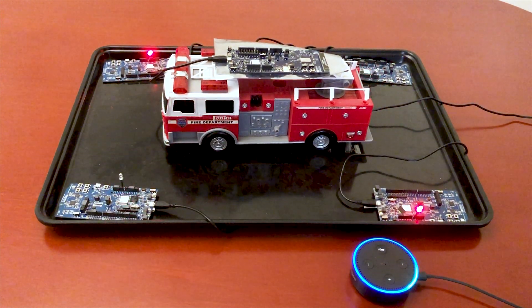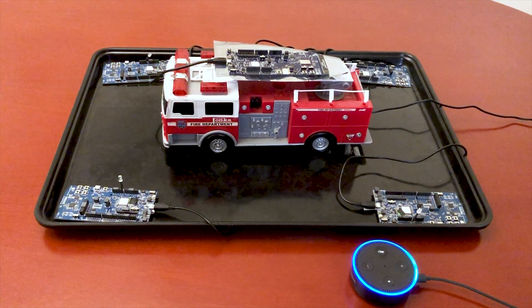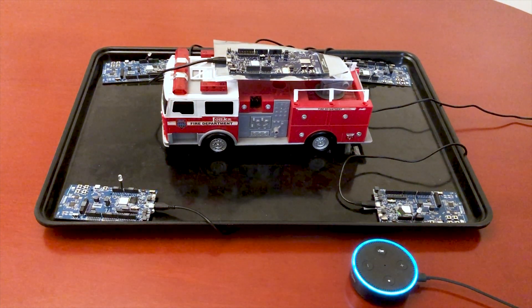Turn off all nodes. I am turning all nodes off. Thank you. You are very welcome. I am here to help.